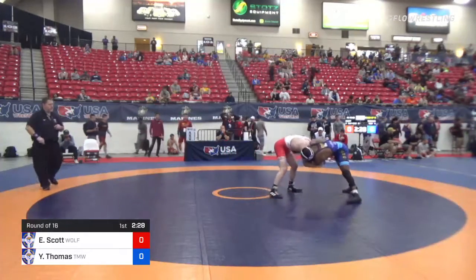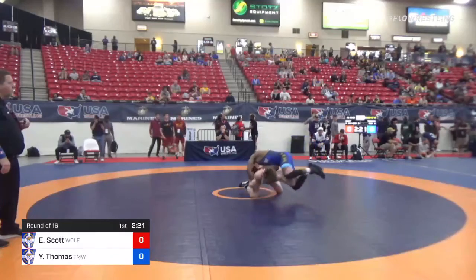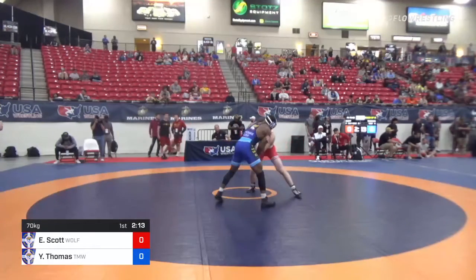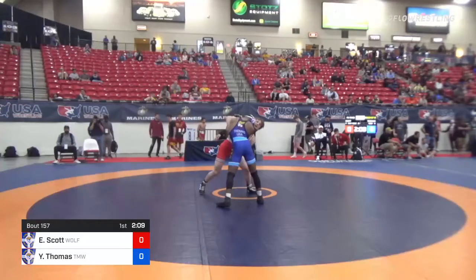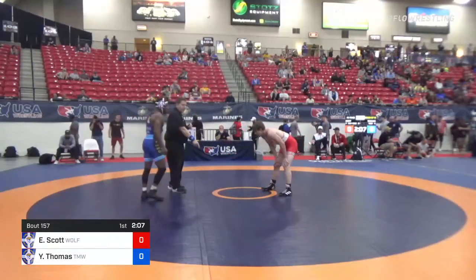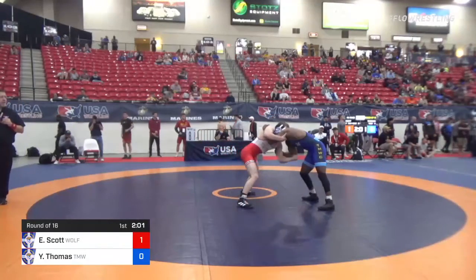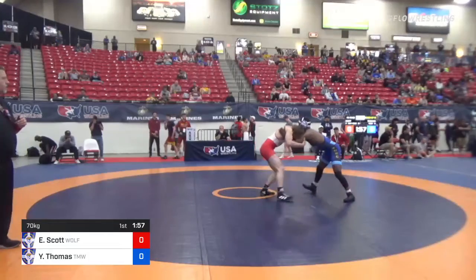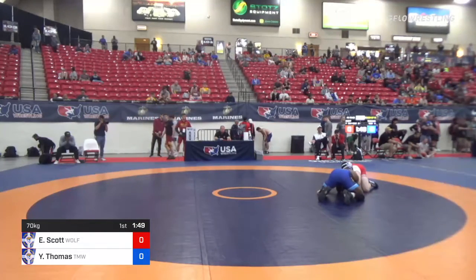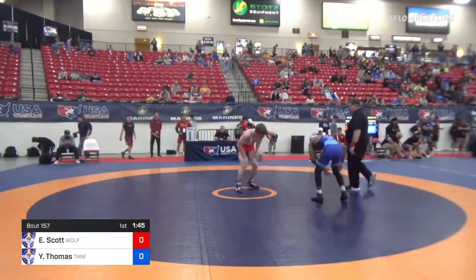Scott working that two-on-one on the right side. Thomas looking to circle out — he does, into a left side underhook. A little fireman's attempt for Scott, but Thomas is able to clear out of it. Scott will be warned for passivity first, with two minutes seven seconds left in the first period. One more warning and he will go on the activity clock.